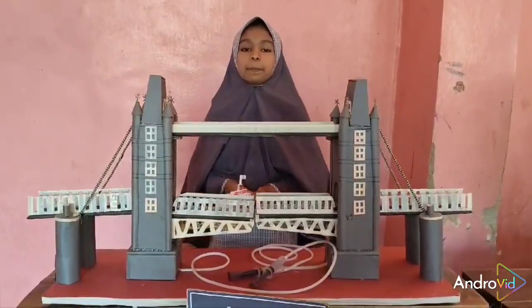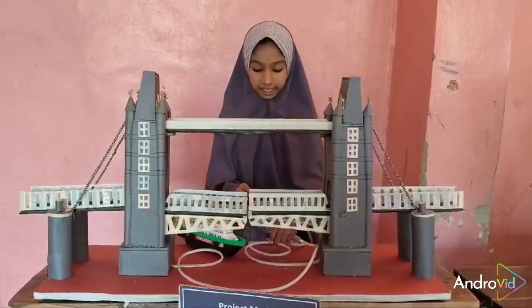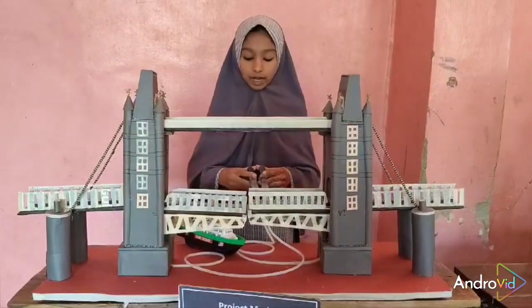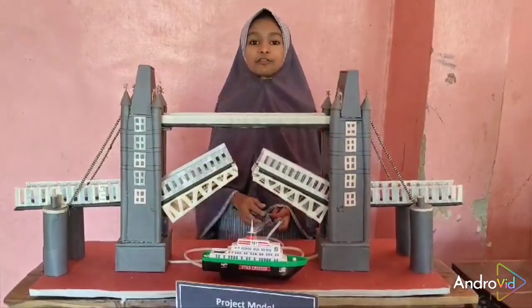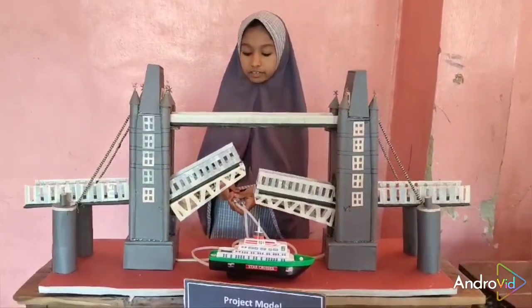When a ship is coming this way, it shows a red signal. During that time, pressure is applied towards the bridge with hydraulic pressure, and it will move in a vertical direction at a sufficient height so that the ship can pass easily under the bridge. After the ship passes, we can close the bridge for regular traffic.